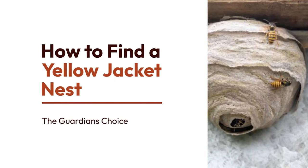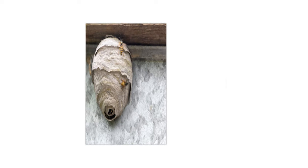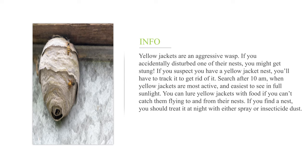How to find a yellow jacket nest? Yellow jackets are an aggressive wasp. If you accidentally disturb one of their nests, you might get stung. If you suspect you have a yellow jacket nest, you'll have to track it to get rid of it.